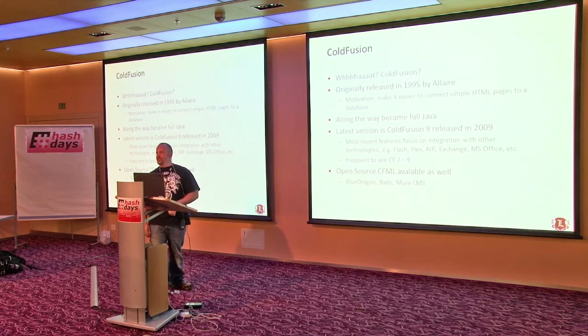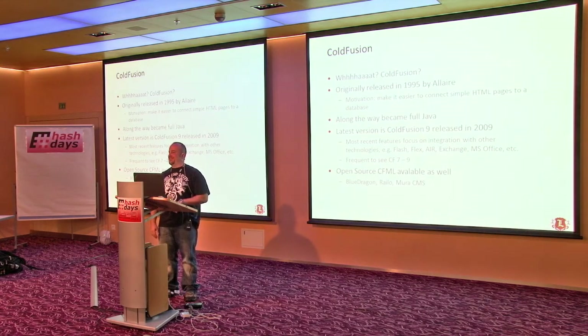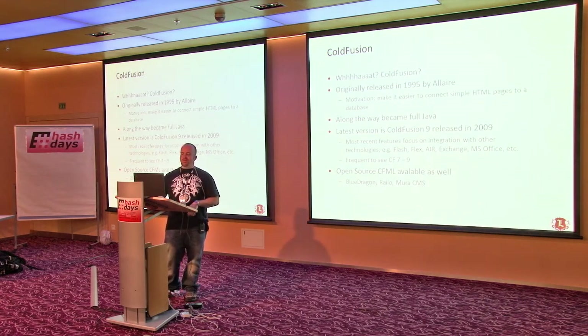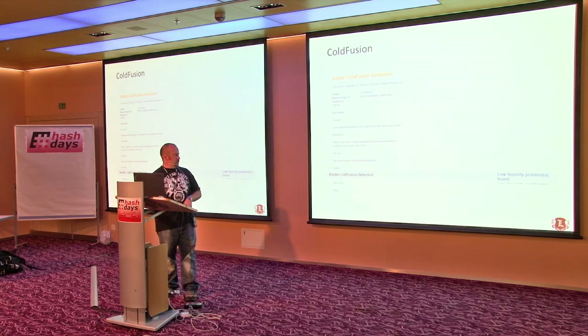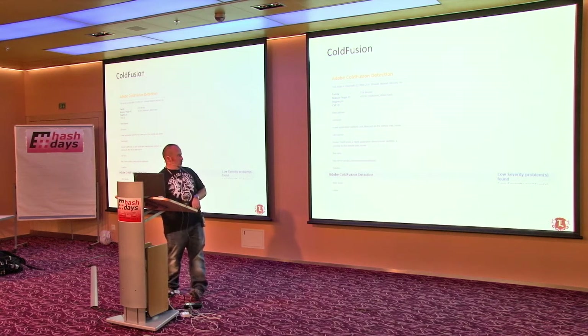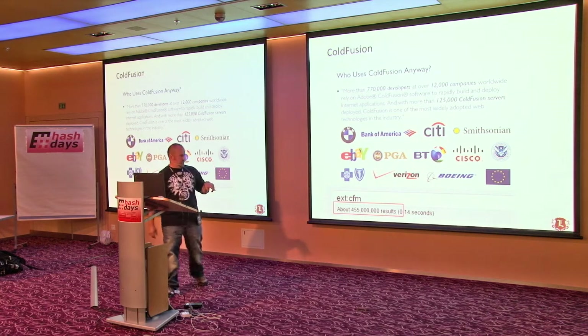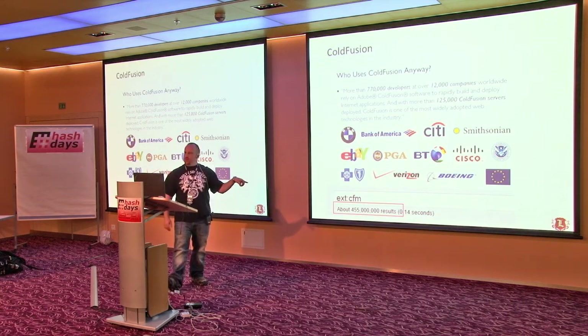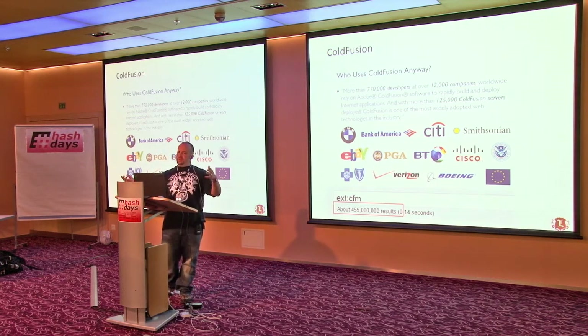ColdFusion. ColdFusion typically gives you a risk factor of none or low. The last time I searched there were 455 million sites using ColdFusion, so I'm surprised nobody here uses it.